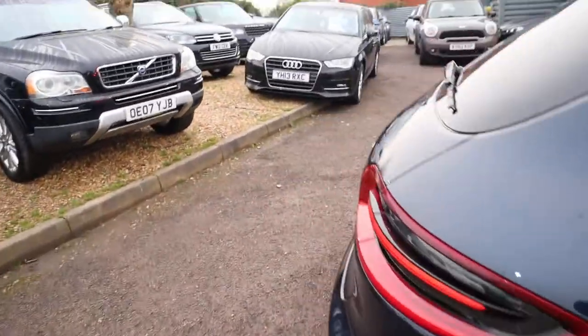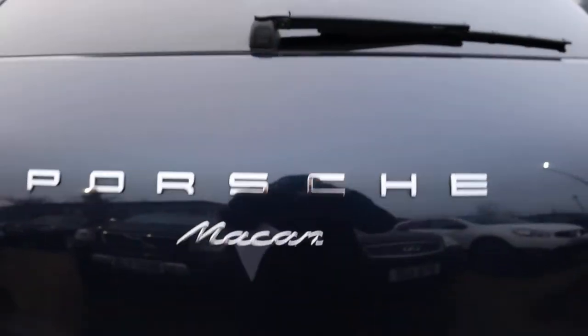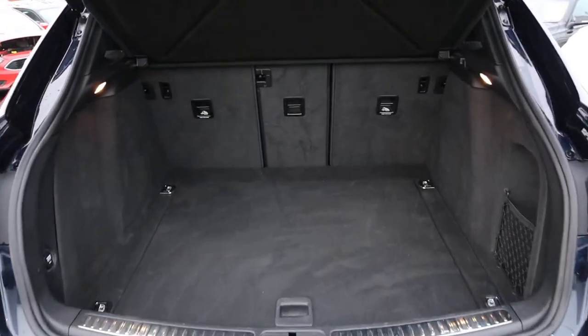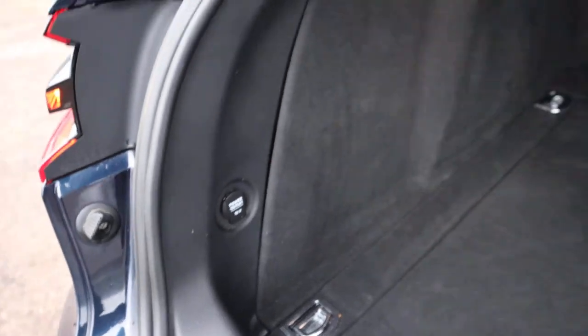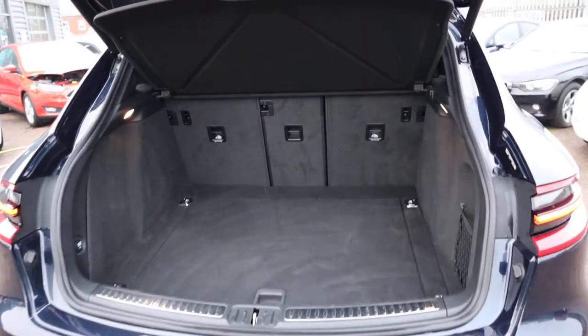This car does just under 40 miles to the gallon, which is fantastic being a car of this size. There's a massive amount of boot space. You also get treated to a 12-volt inlet and that rear load cover, which can be taken off.